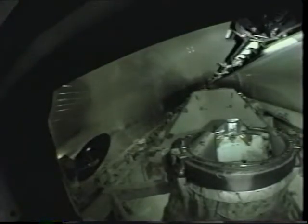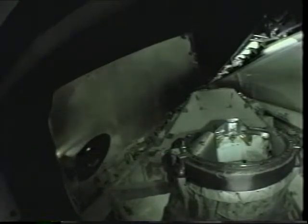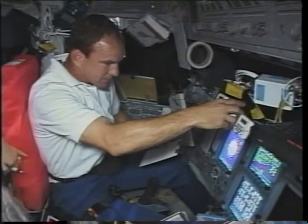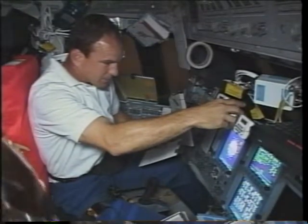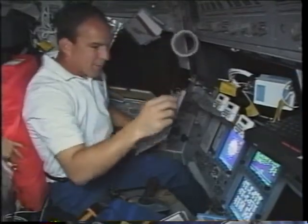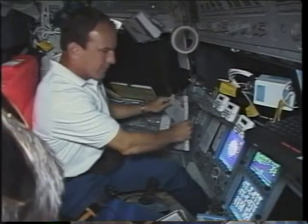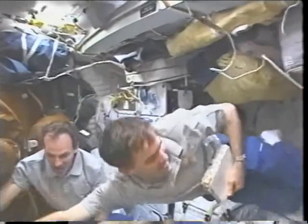One of the first things we do when we get to orbit is open the payload bay doors, which gives us access to our docking port and the main payload, the S0. It also allows us to cool our equipment. On flight day three we had to start our final rendezvous with the space station, so we did an OMS burn — our Orbiting Maneuvering System — to raise our altitude to about 250 miles. You can really feel it and it moves things around; this is what it looks like on the flight deck and mid-deck.